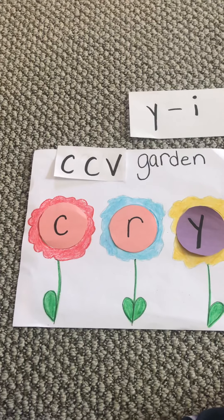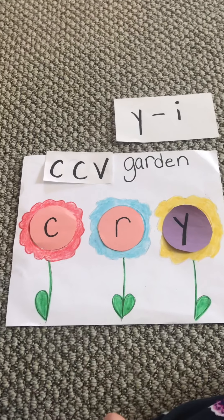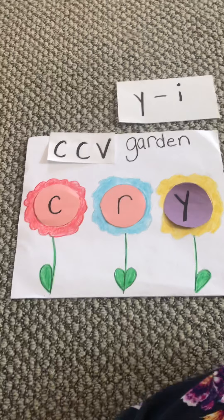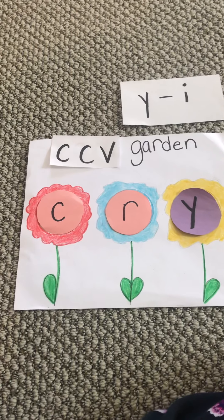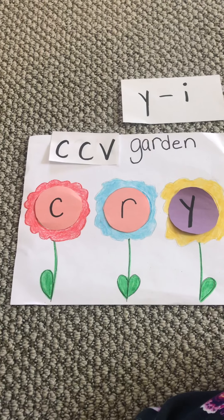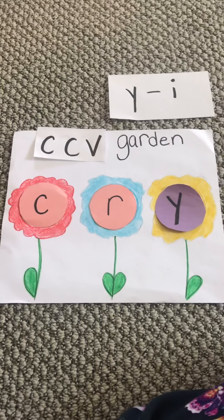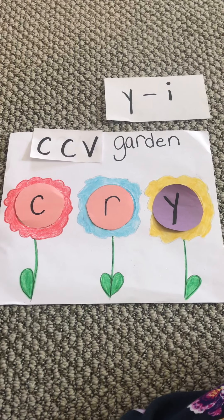So those are our words that end in Y, but it sounds like an I. Practice them with me. Play this video again, turn down the volume, try to read them on your own, and you will be ready for first grade. Have a great day, boys and girls!